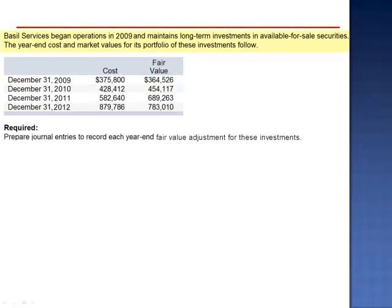Exercise 11. Basel Services began operations in 2009 and maintains long-term investments and available-for-sale securities. The year-end cost and market values for its portfolio of these investments follow. December 31, 2009: the cost is $375,800 and the fair value is $364,526.